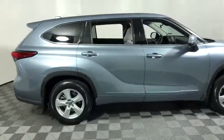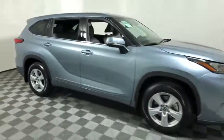We are pleased to show you the 2020 Toyota Highlander. The Highlander is the SUV that's thought of everything.